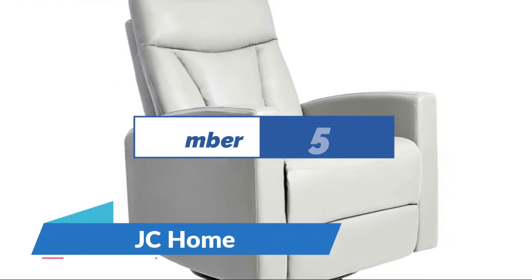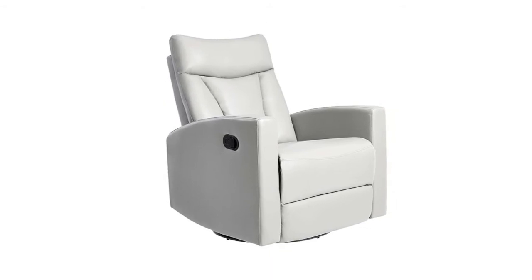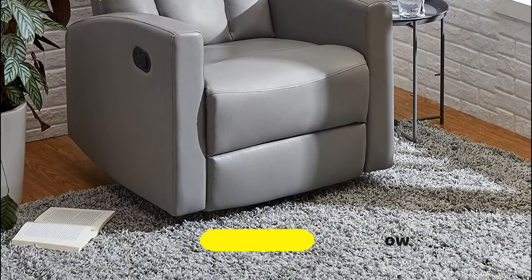Number 5: JC Home — breathable leather lining. Create a luxurious place to relax and unwind with help from the Monet line of furniture from JC Home. The collection includes pieces that offer convenience, style, and comfort, including items like a swivel glide recliner. Many items typically look right at home in a bedroom, living room, office, or den.